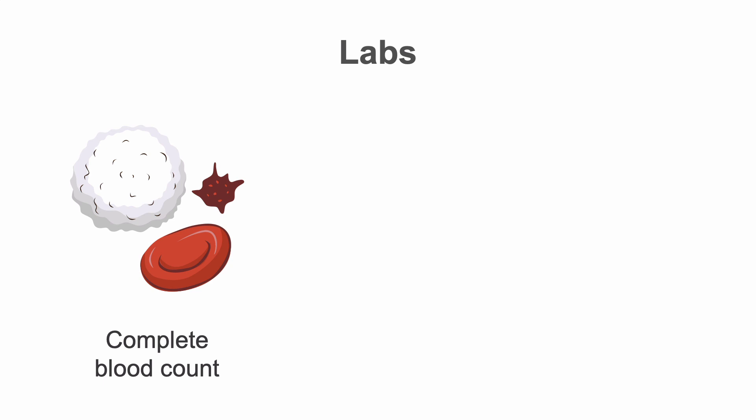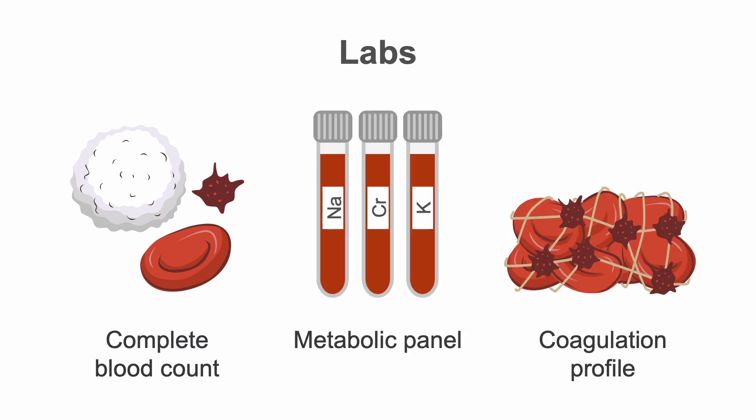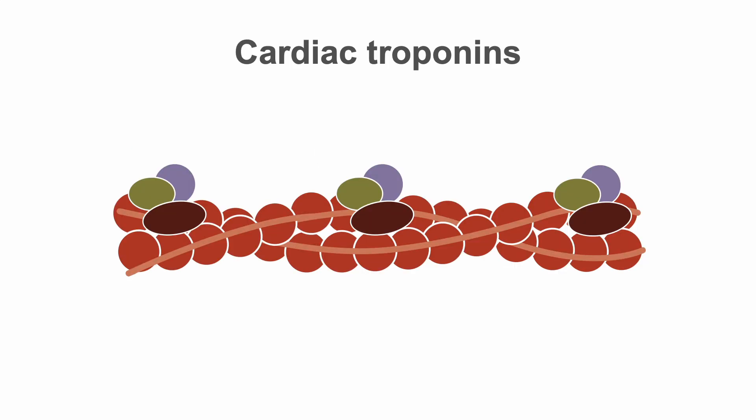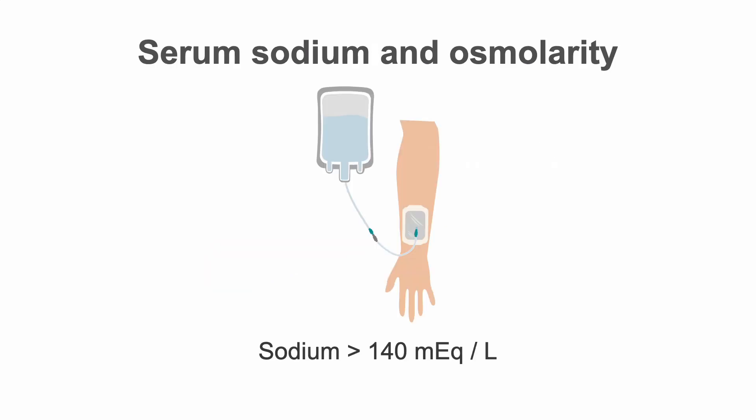Obtain a complete blood count (CBC), metabolic panel, and coagulation profile including prothrombin time, international normalized ratio, and partial thromboplastin time. Obtain cardiac troponins and a pregnancy test in women of childbearing age. Manage serum electrolytes — you are shooting for a sodium of over 140 milliequivalents per liter and a serum osmolarity of over 300 millimoles per kilogram to help reduce brain swelling.